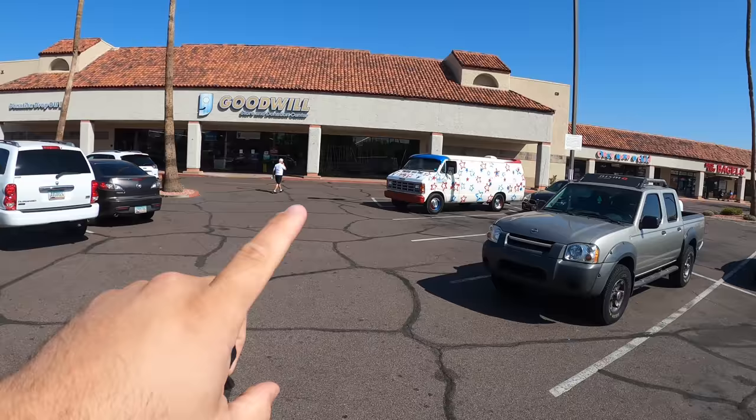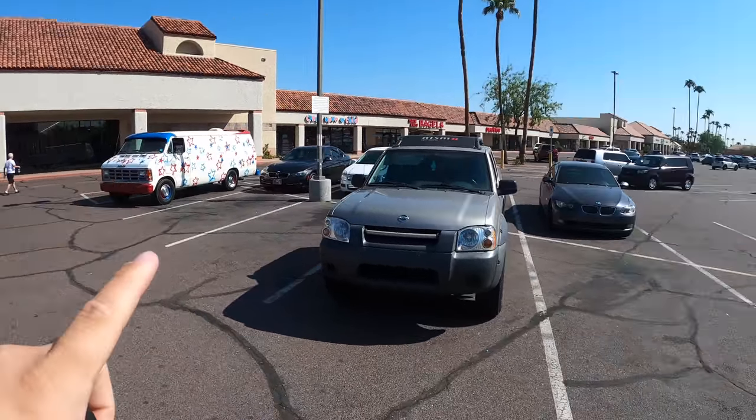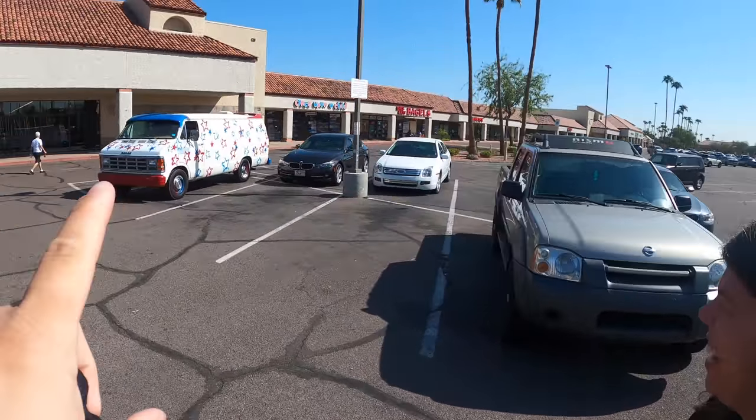Guess what? It's time to start doing some good willing and look everywhere I go I see this star-spangled band. You remember that thing? It was at a thrift store we were at last week. All right, let's do some thrifting today — I don't know, maybe we'll find something nice.